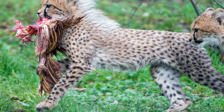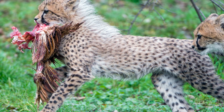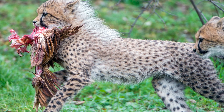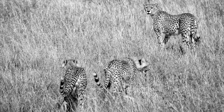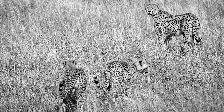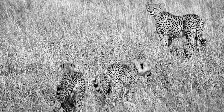Cubs are a different story. When first born, like all kittens, they are utterly helpless and can easily be killed in their nursery den while their mother is off hunting. The mortality rate of cheetah cubs is incredibly high — approximately 70% — and most of those fatalities are non-lion related.